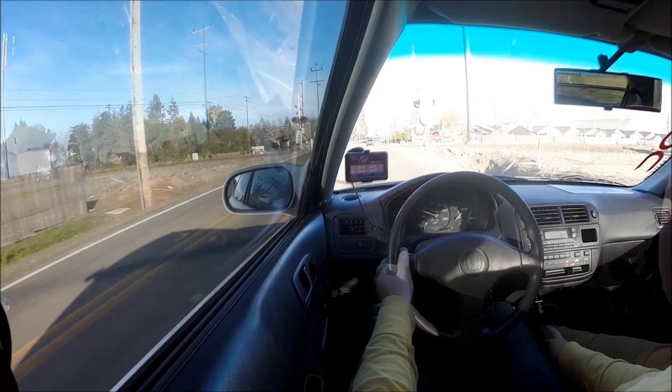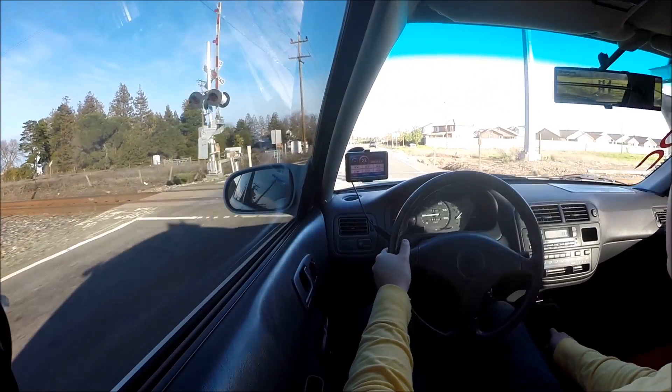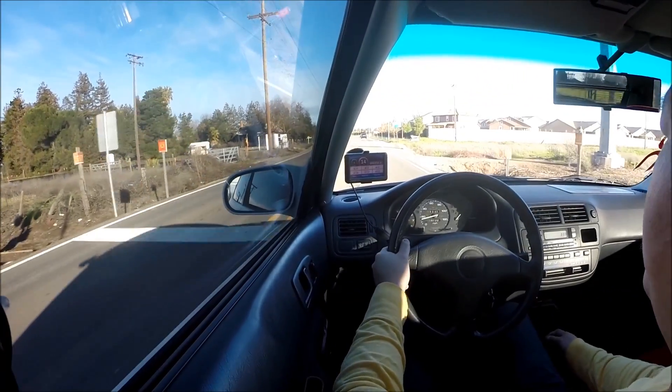As far as how it feels, it does feel a little bit faster. Second gear pulls really nice.